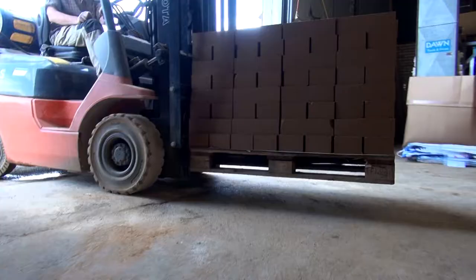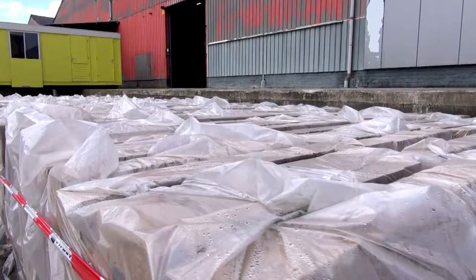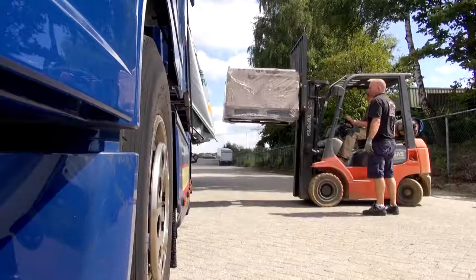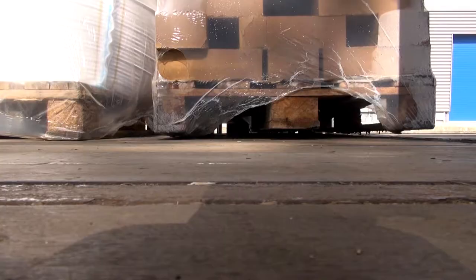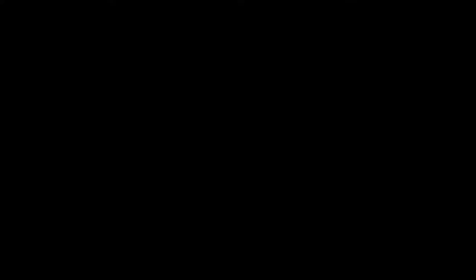After that they are stacked, packed and ready for transport.